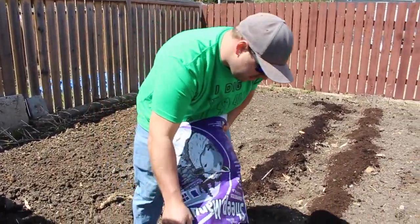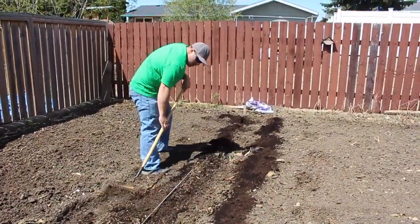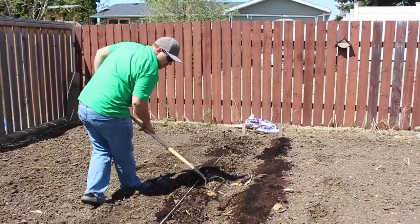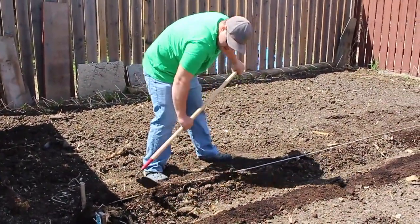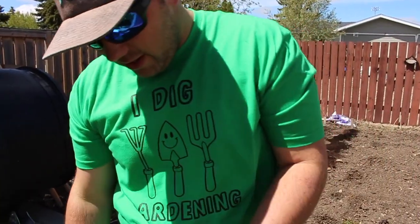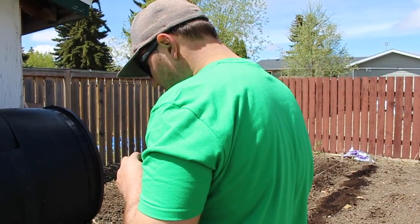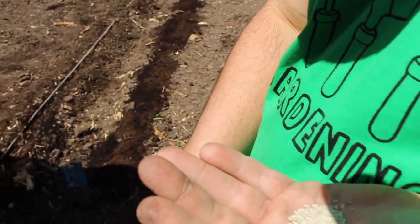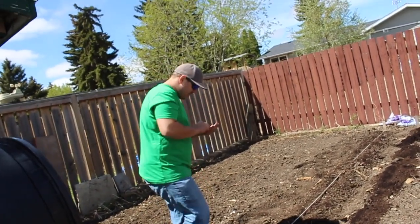Sheep manure and compost going in. Alright, I got my first row all prepped up and we're going to plant some romaine lettuce. Hopefully it grows. Is that a variety you've done before? I've never done this variety of romaine lettuce before — I've grown many other types of romaine lettuce, but not this exact one. Today's the first. I'm sure it'll be delicious.